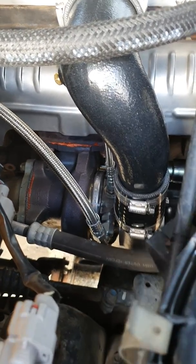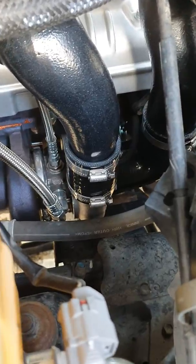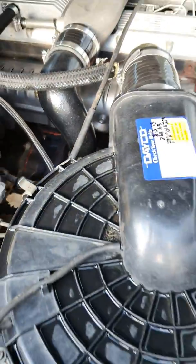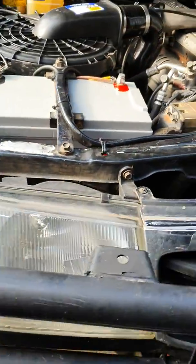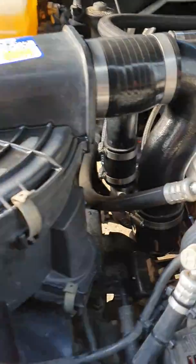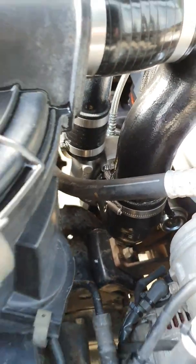Another one bites the dust — turbo system installed. You can see that nice shiny housing down in there. Turbo system on a 1HZ in a 100 Series Land Cruiser. This guy will be heading off camping for the weekend and having some fun, there's no doubt about it. We've been doing them for a pretty long time.